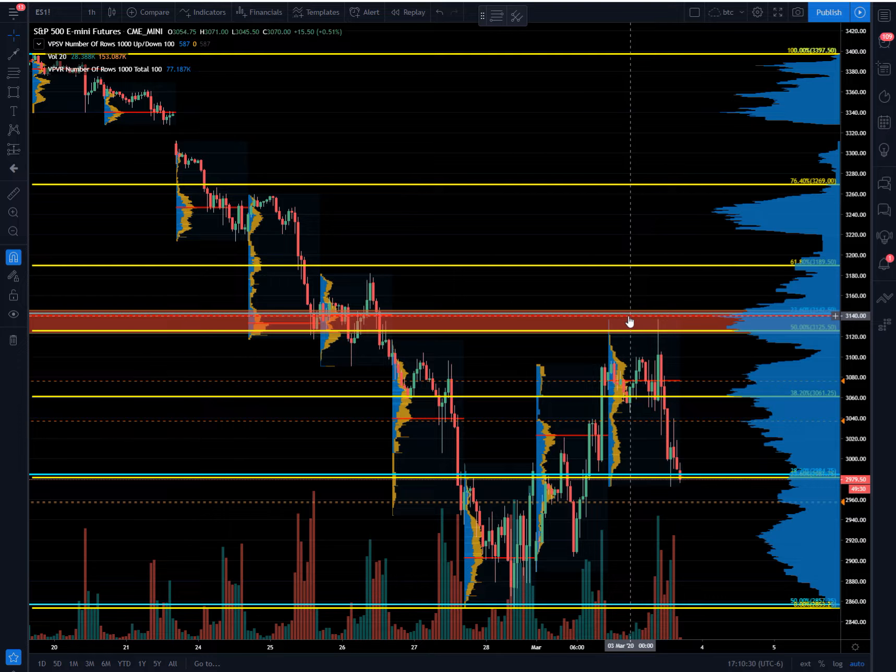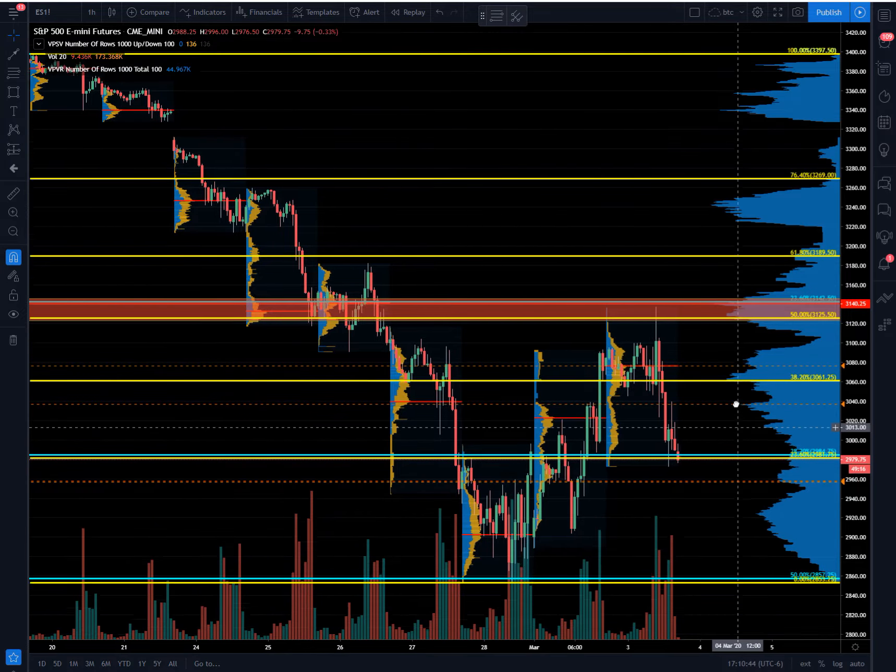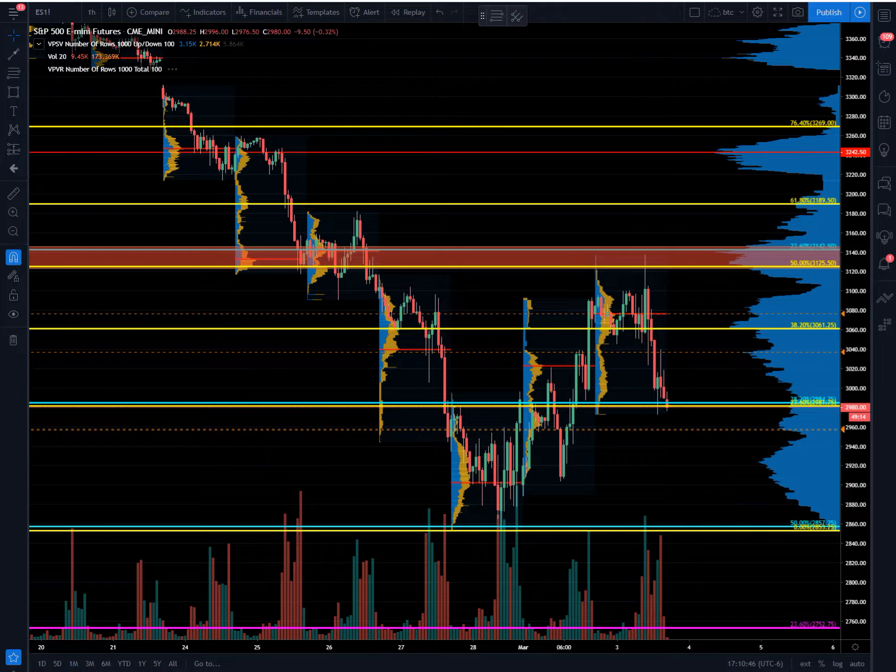Expected to see price move lower off of that area anyway. Thought maybe 30.61 would support, but we're down here into the secondary 38.2 at 29.84 again, and this area is certainly somewhere that is a must-hold at least for the bulls on this time frame.